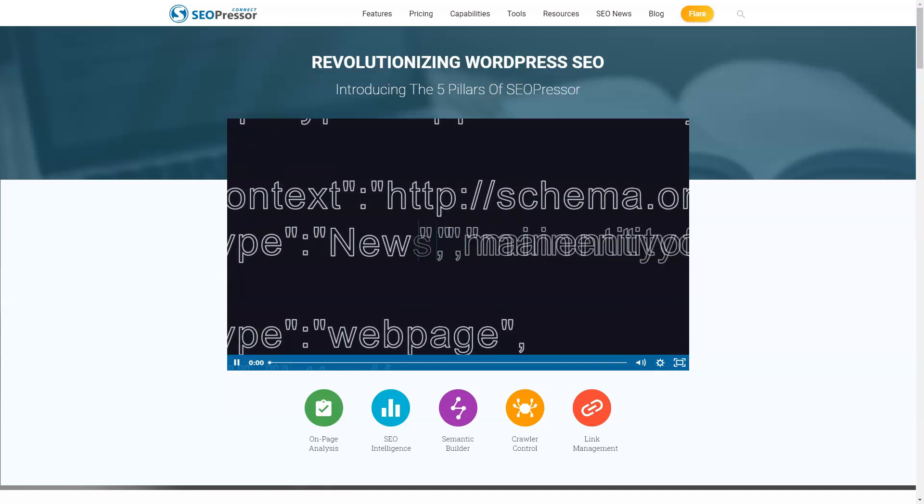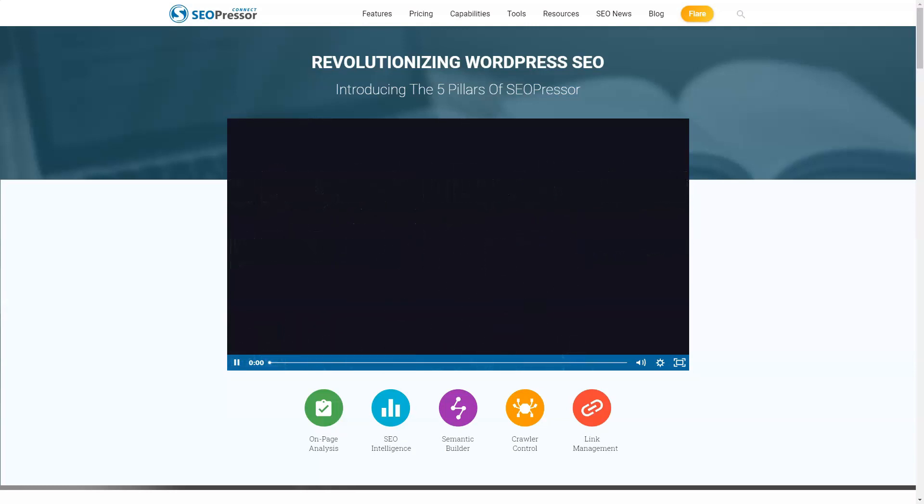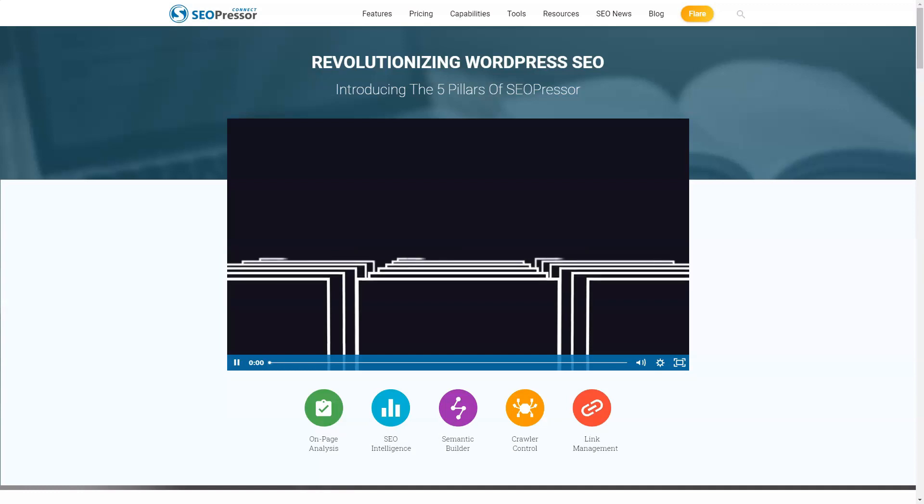SEOPressor costs $9 per month and you can cancel if you no longer want to use it. You can activate a license on an unlimited number of sites. SEOPressor Connect allows you to target at least three keywords per post and analyze their usage to calculate your SEO percentage.